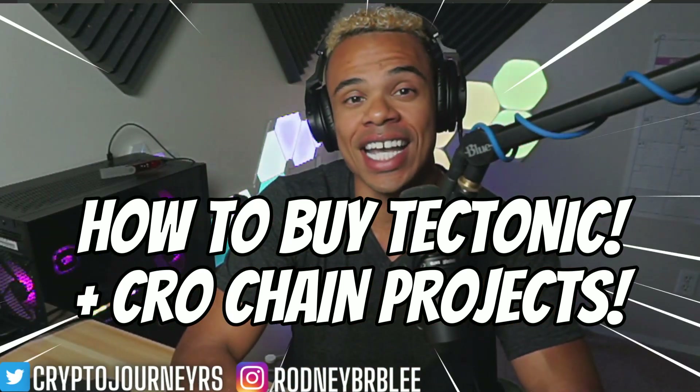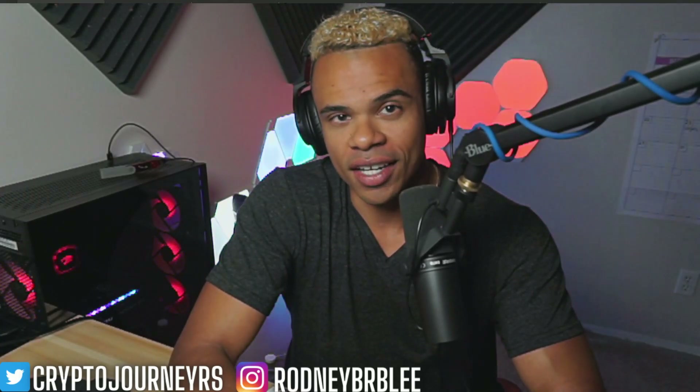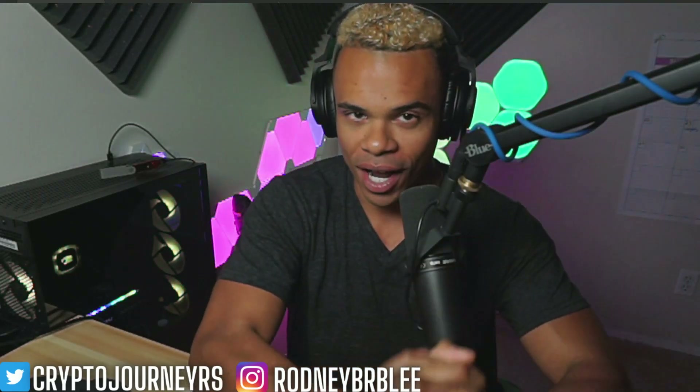Are you ready to learn how to buy Tectonic, or really anything on the Kronos blockchain? During the next bull run, the Kronos chain is going to be one of the biggest competitors with the Ethereum blockchain, which will be good for all the projects already operating in the Kronos ecosystem. So we might as well get ahead of the curve and learn how to purchase those projects.